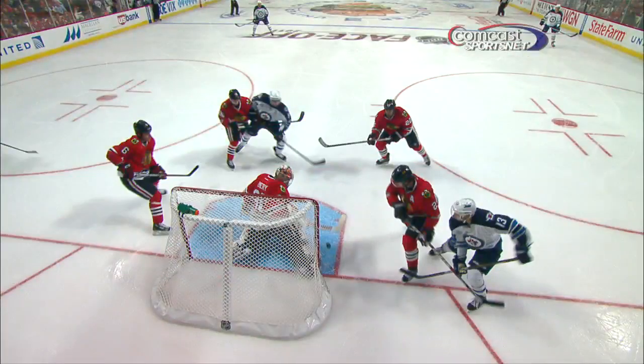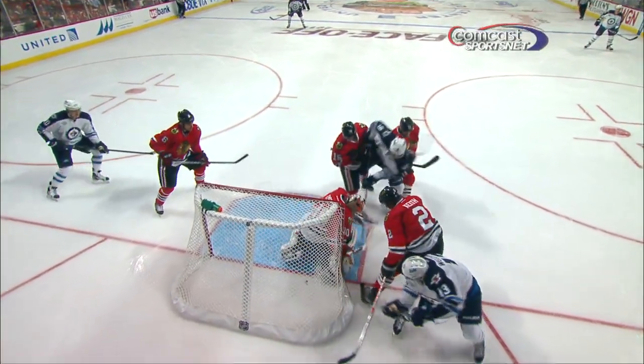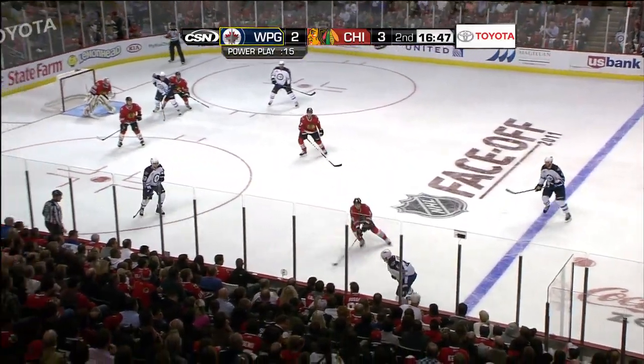When the whistle goes, the play is dead. The referees are instructed that once you lose sight of the puck, you blow the whistle. That was Evander Kane — look at his hand. He was raising his hand as he's been tied up by Marcus Kruger.